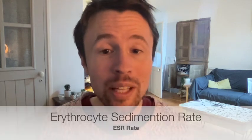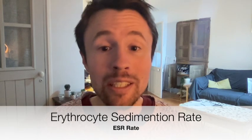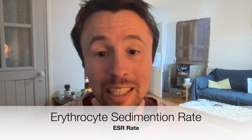However, there is a basic blood test that any GP can order that can give you a strong hint as to whether or not this problem applies to you. And the name of that test is the erythrocyte sedimentation rate, or ESR.